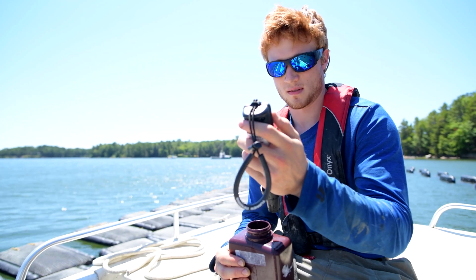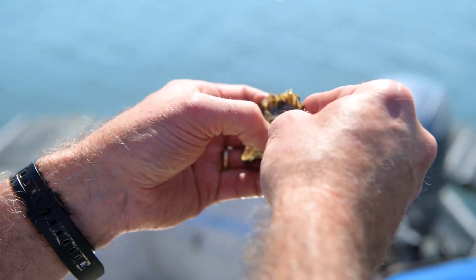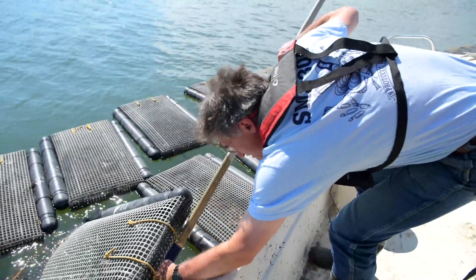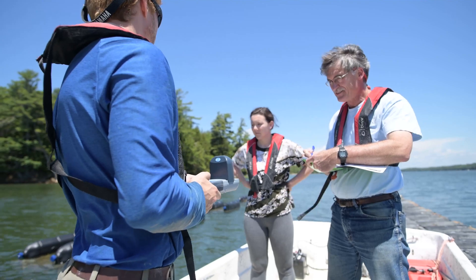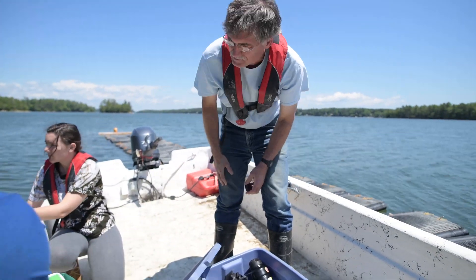It really gets us excited to be working with researchers and making these innovations in the industry. Since the last time they were out here, you could get bored just staring at oysters all day watching them grow, but if you can be involved with other things going on it makes it very interesting. Getting involved in the research I think is really healthy for anyone in any industry.